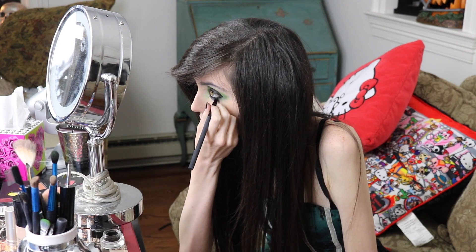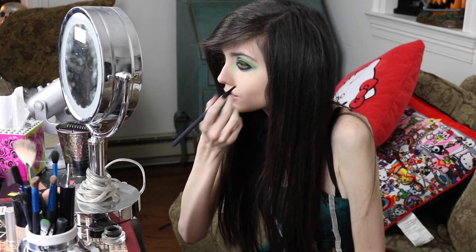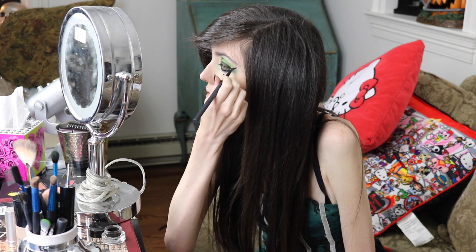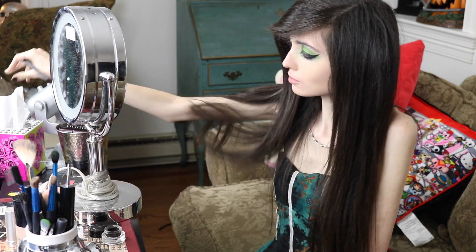Then I'm just going to do the bottom of my eye and also extend it outwards after I do that. I'm going to go a little bit under my eyes where the eyeliner is and put a little bit of black there.